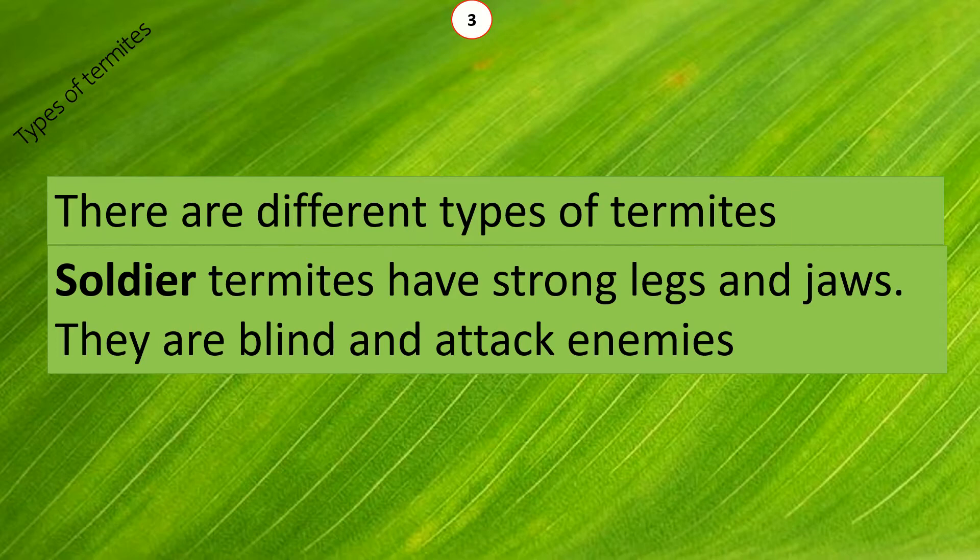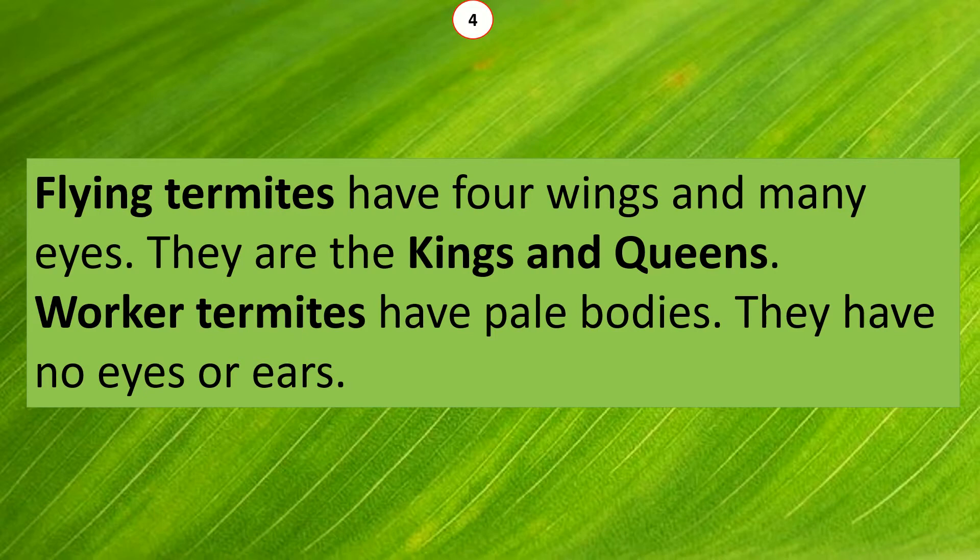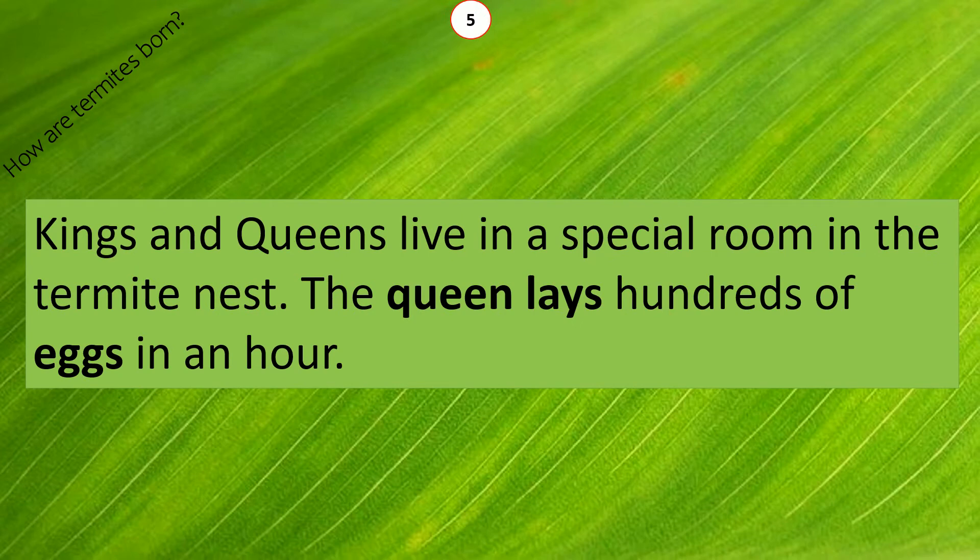Flying termites have four wings and many eyes. They are the kings and queens. Worker termites have pale bodies. They have no eyes or ears. Kings and queens live in a special room in the termite nest.